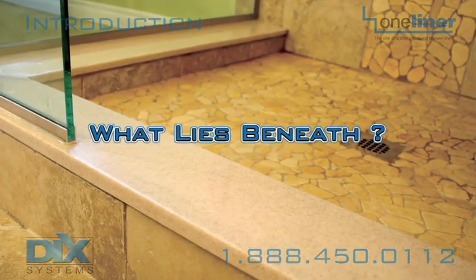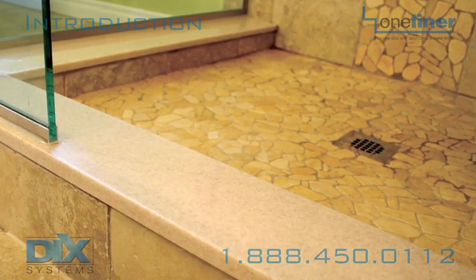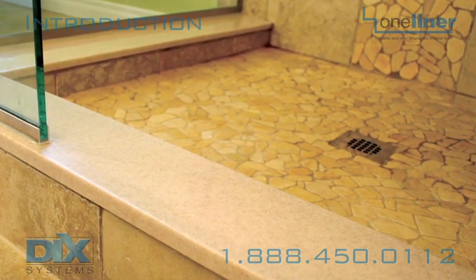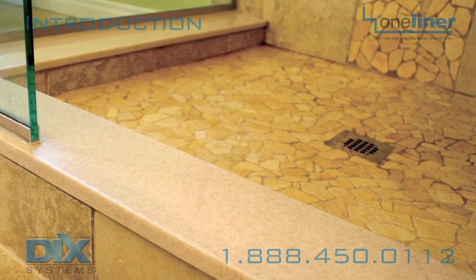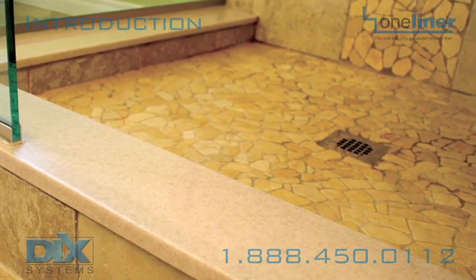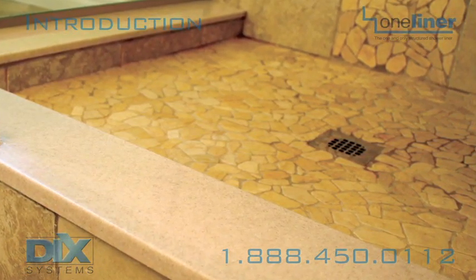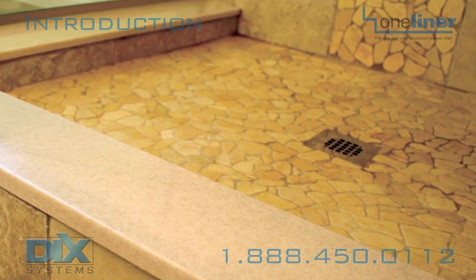What lies beneath? This is the critical question when installing any type of tiled shower floor. No matter how beautiful your shower is when it is finished, if the shower pan is not properly installed, you can end up with thousands of dollars in repairs.